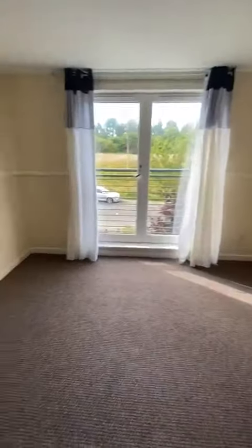Central heating. Double glazing. Recently redecorated. New carpets.